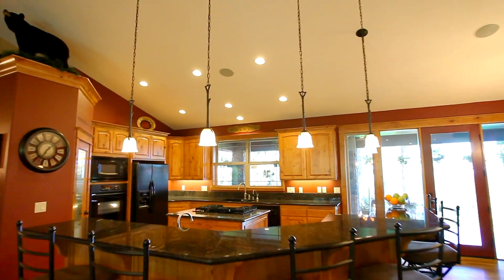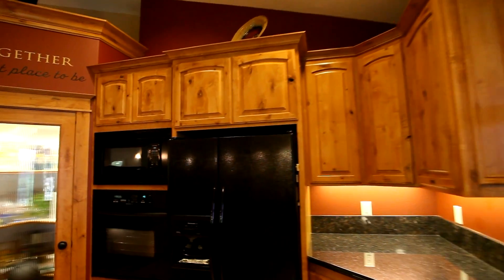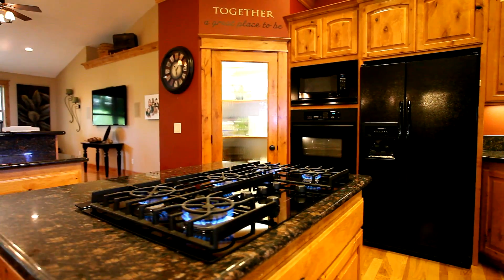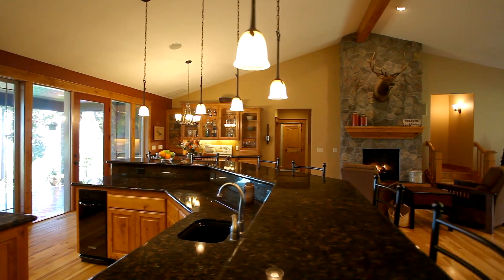The gourmet kitchen features beautiful granite slab counters, knotty alder cabinets, fresh nickel fixtures, a walk-in pantry and KitchenAid appliances which are all included. The extensive wrap-around bar is great for enjoying conversation with friends and family.